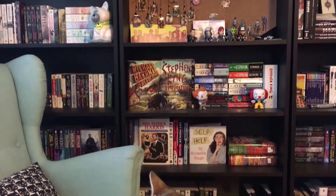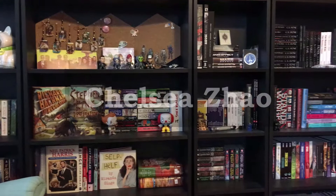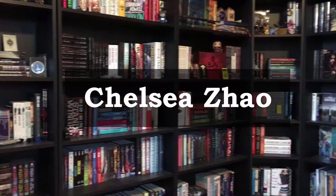Hey guys, my name is Chelsea and welcome back to my channel. For today's video, we're going to be talking about my July favorites. I only have a few favorites to actually show you guys for this month, so this is probably going to be a very quick video, but I did still have some stuff I wanted to talk about, so let's jump right on into it.